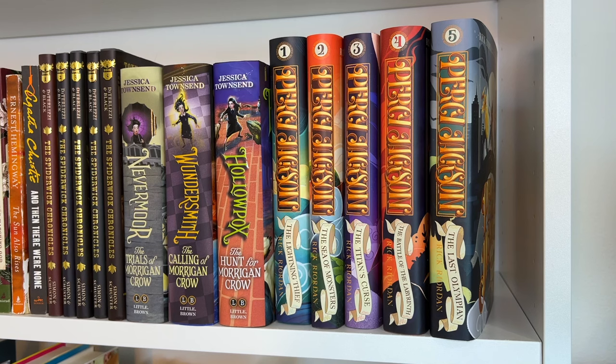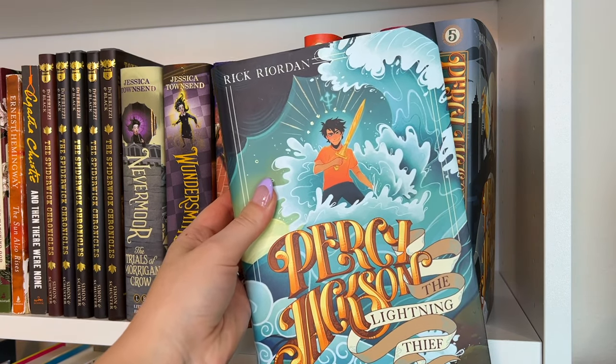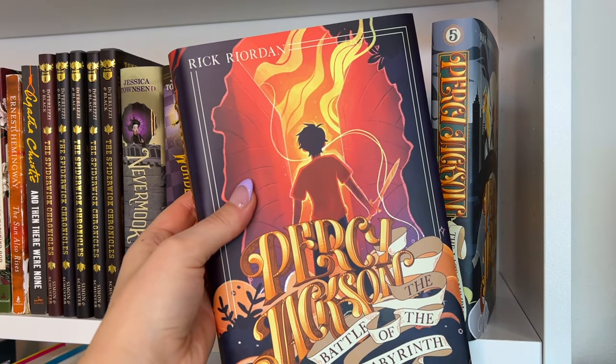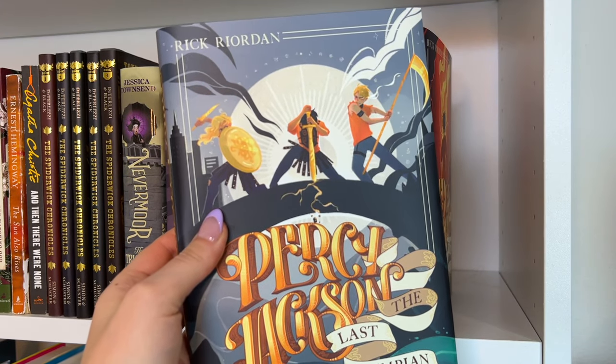And then I have the Percy Jackson series, which I have not read but I'm definitely going to read this year. I got the Nerdy Ink dust jackets for this series. Here is the first one, the second book, the third book which I think has my favorite cover, the fourth book, and the final book in the Percy Jackson series.